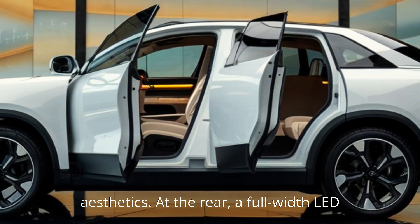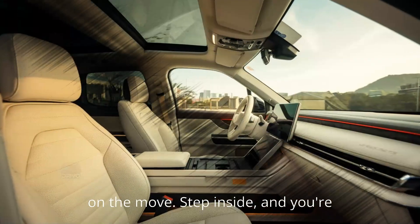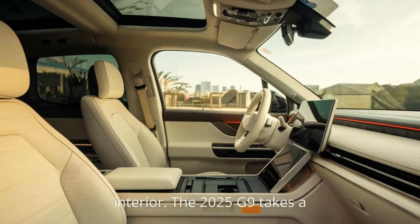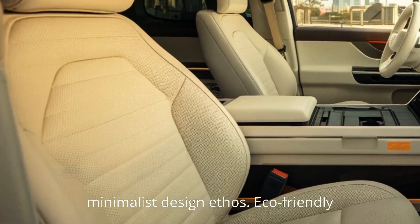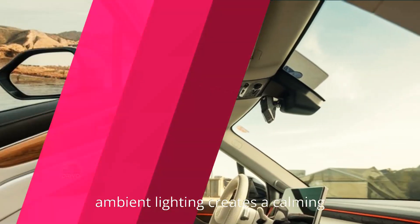At the rear, a full-width LED light bar gives the G9 a bold signature, ensuring it stands out whether parked or on the move. Step inside, and you're greeted by a cabin that feels more like a luxury lounge than a typical SUV interior. The 2025 G9 takes a leap forward with premium materials and a minimalist design ethos.